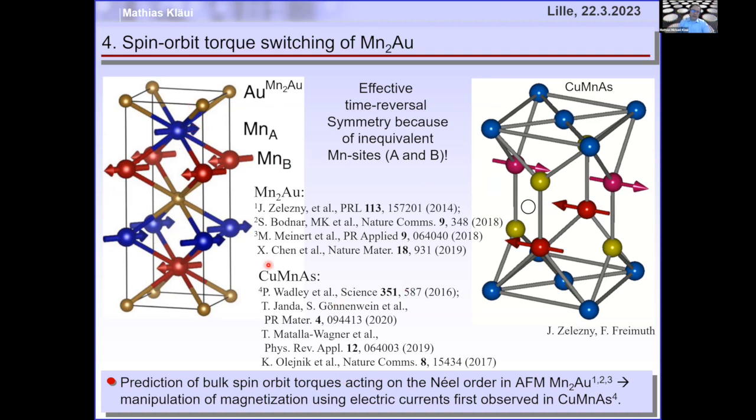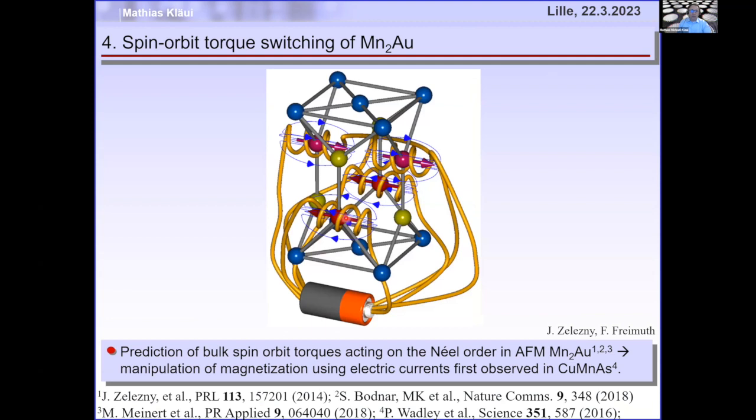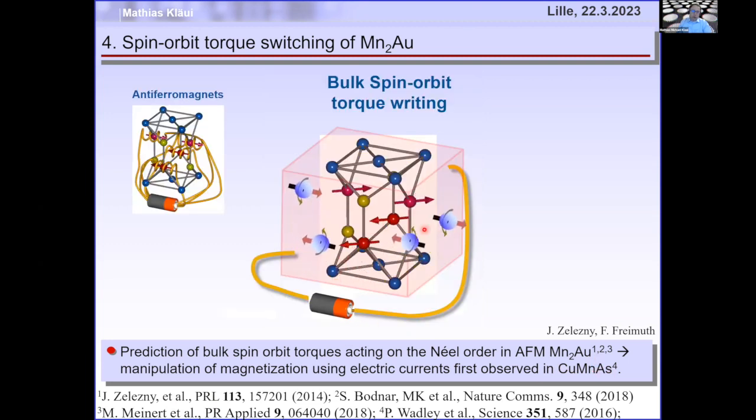You can imagine each sublattice having a coil wound in opposite directions, generating two opposite local fields. This was predicted for manganese-gold by Jakub Železný and first observed by Pete Wadley in copper-manganese-arsenide. We then looked at it in manganese-gold, where we expect the two sublattices to rotate coherently when we inject a current.